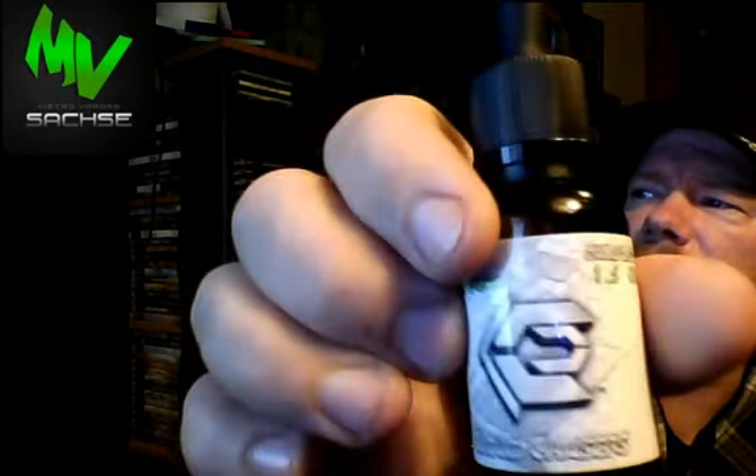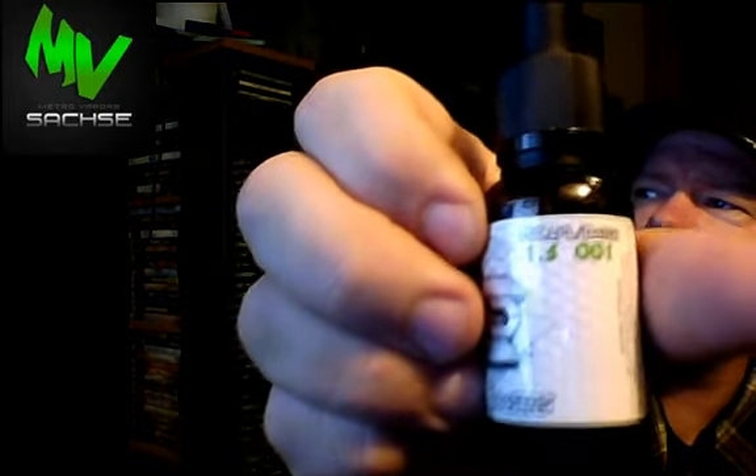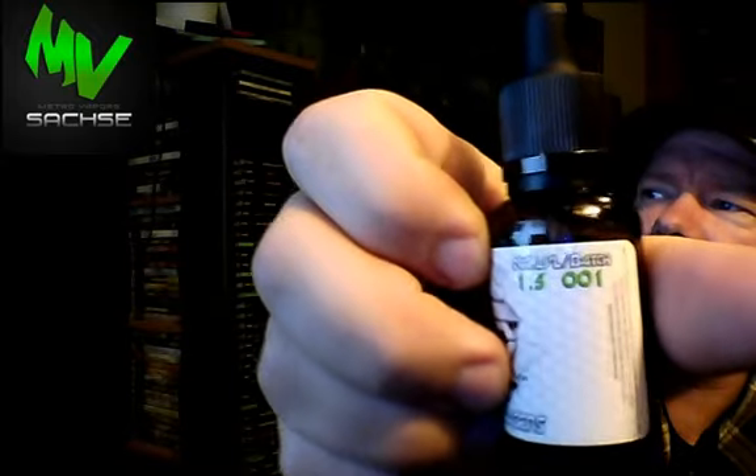Look at that — very nice. Cloud Chasers line, 1.5 milligram, batch number 001. Does have a warning on there — keep away from children and pets. Also says dietary supplement on there.